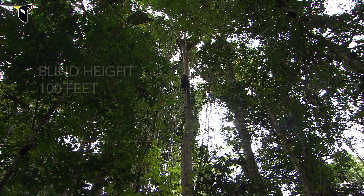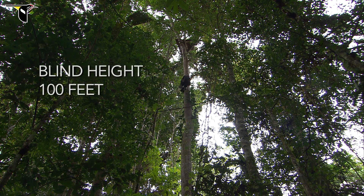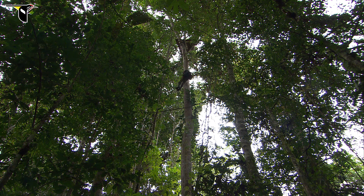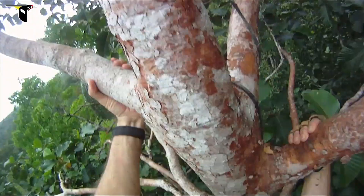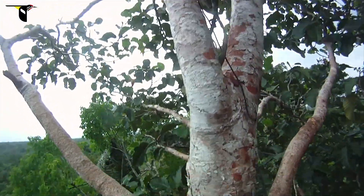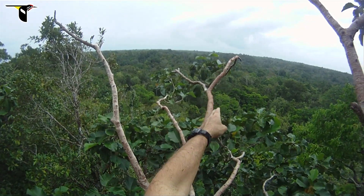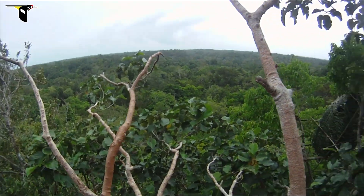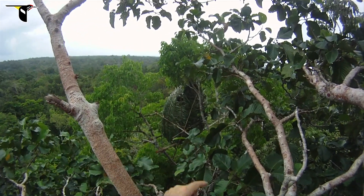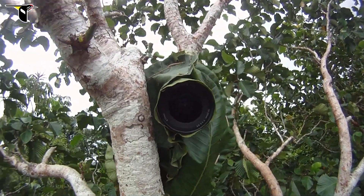A good example of that is the work that we did on greater birds of paradise. Now here's the lek right here. See these branches? This is the main display perch and the secondary perch there. And there's my blind over there where I've been shooting from. And right here is my leaf camera.